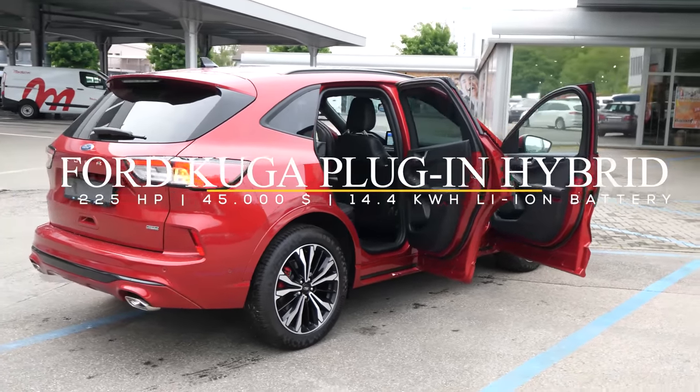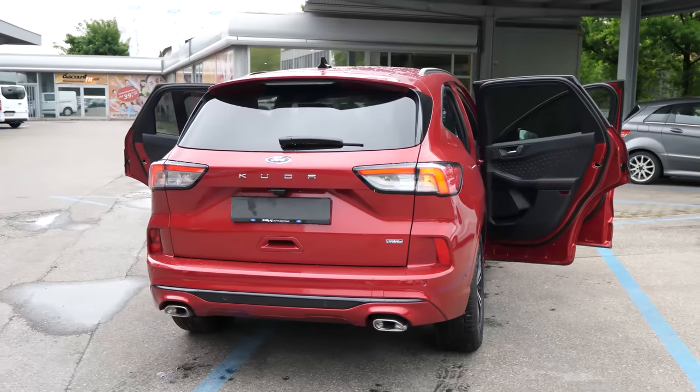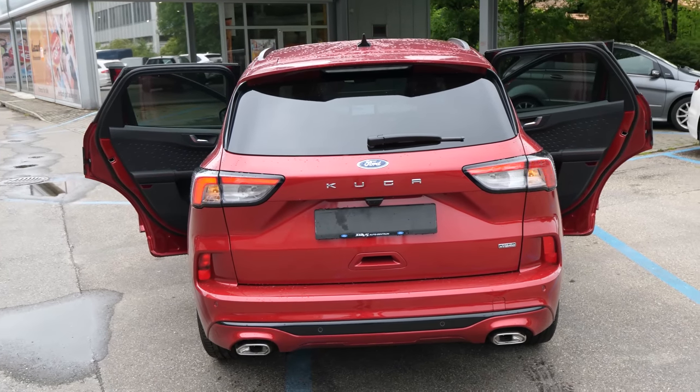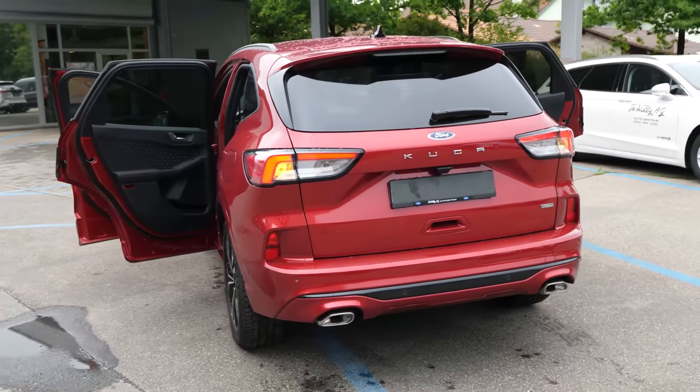Hello guys and welcome back to a new video. Today I have with me a very interesting car, the new Ford Kuga Plug-in Hybrid ST-Line 2020 model, and today we will review it.